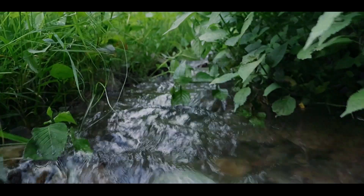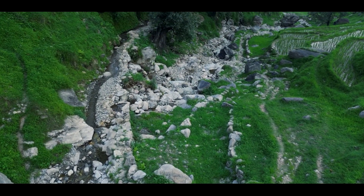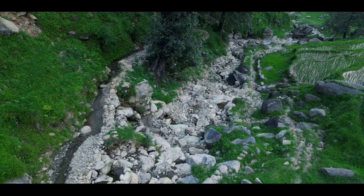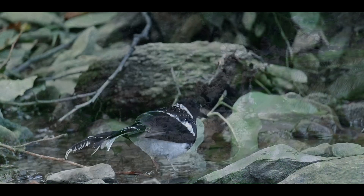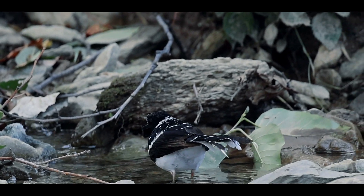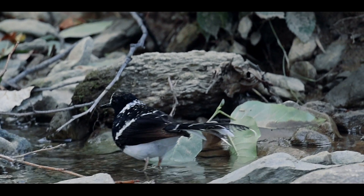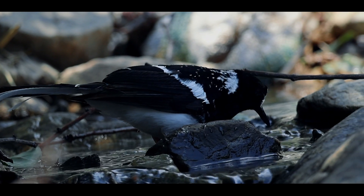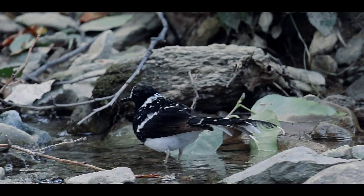Look at this habitat — perfect for the spotted forktail. The clean water and rocky banks provide everything they need. Such a beautiful bird. Look at the distinctive tail and those contrasting colors. It's amazing to see them in their natural habitat. This is truly a special moment.